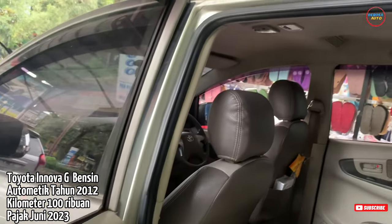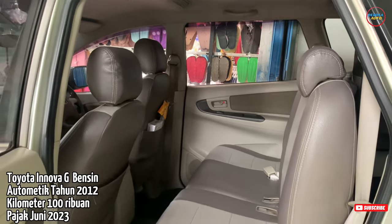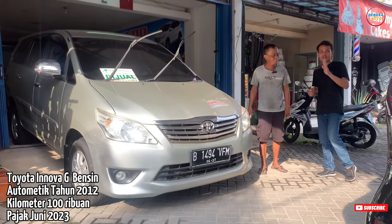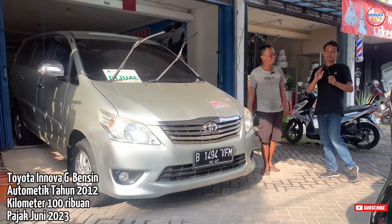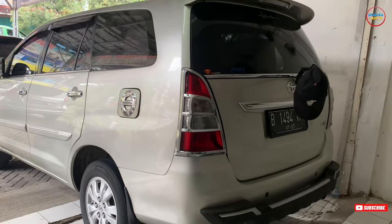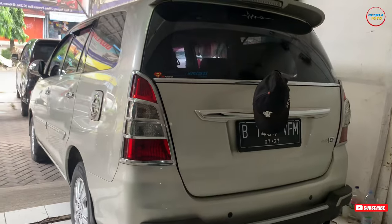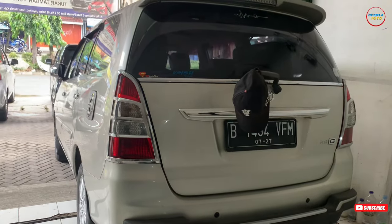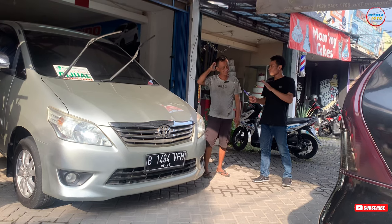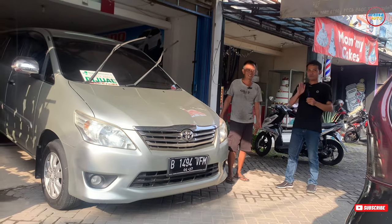Orang-orang jual di atas 160 juta, ini sudah murah banget teman-teman. Walaupun sudah murah, karena ini namanya showroom-nya Nego Mobilido, bisa dinego di tempat. Yang mau cash atau kredit tentunya bisa. Untuk kreditnya DP minim sekitar 15 sampai 17 juta, lebih amannya 20 juta. Nanti untuk data-data dibantu.